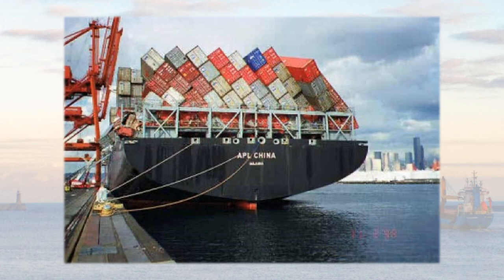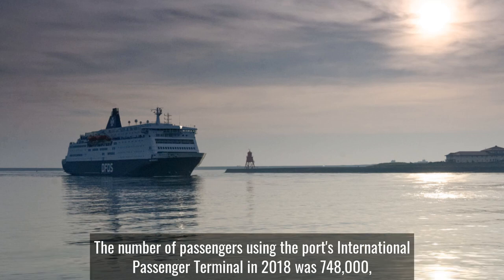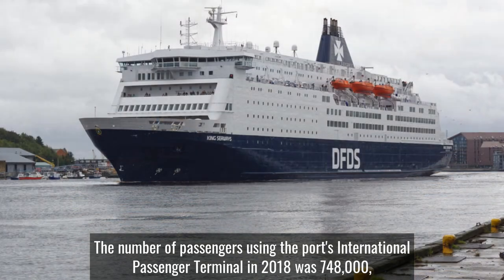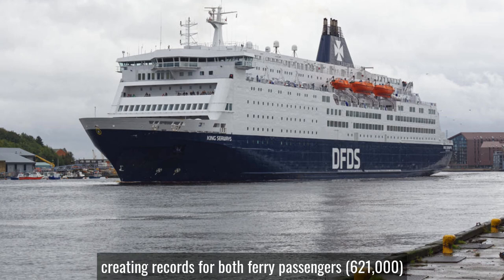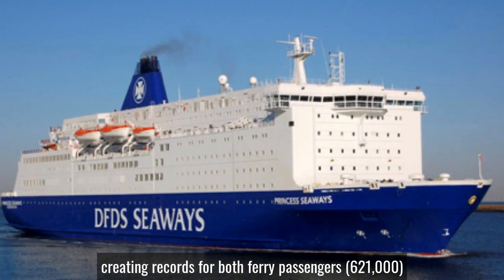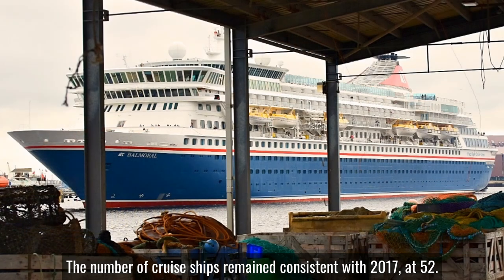Prior to lockdown the ferries and cruise ships were major contributors to the port. The number of passengers using the Port's International Passenger Terminal in 2018 was 748,000, an increase of 4% compared to 2017, creating records for both ferry passengers at 621,000 and cruise passengers at 127,000. The number of cruise ships remained consistent with 2017 at 52.